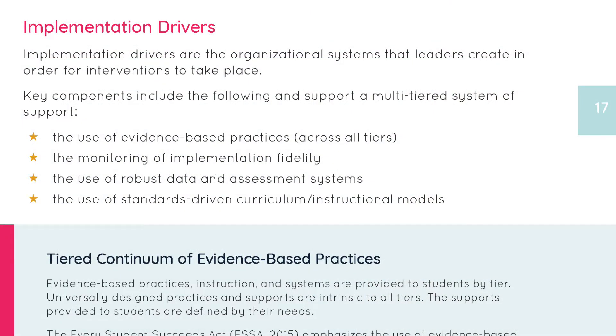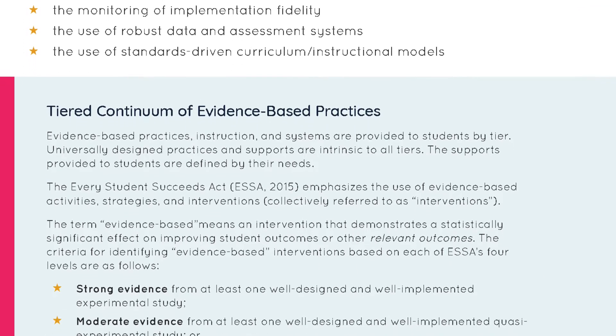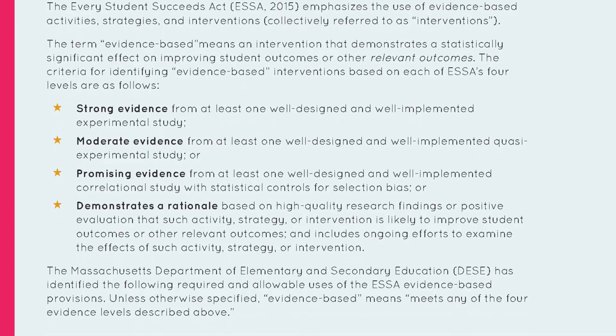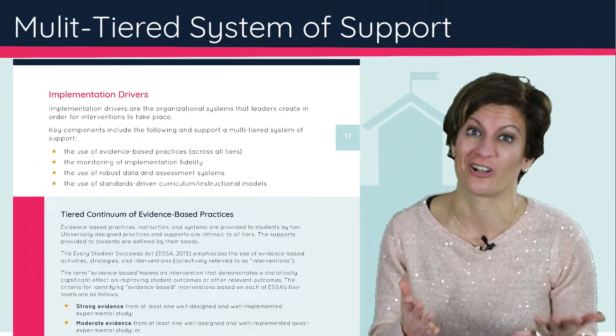So when we're thinking about implementation drivers, we're talking about, first of all, a tiered continuum of evidence-based practices. Evidence-based really means that there is actual evidence in peer-reviewed, gold-standard research studies that provides statistical significance that something actually works.